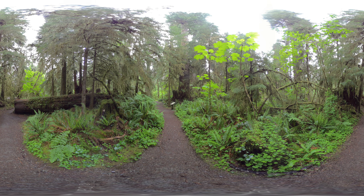A dirt trail leads through a lush, green, temperate rainforest. Evergreen trees tower overhead. Large ferns grow by the trail side.